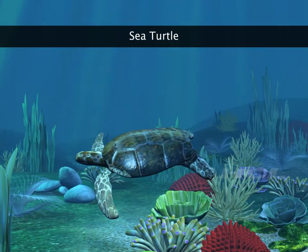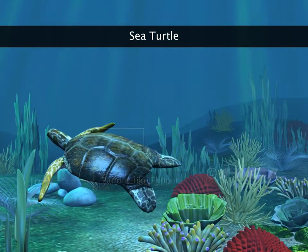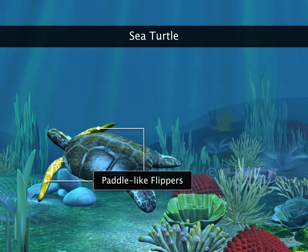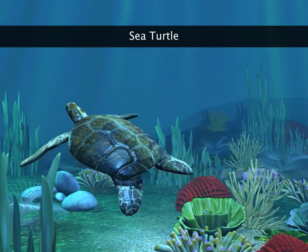Sea turtles have adapted to an aquatic existence by developing strong, paddle-like front flippers. With the help of these flippers, they can fly through the water.